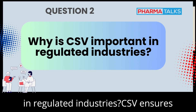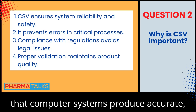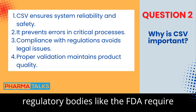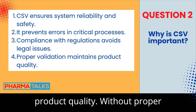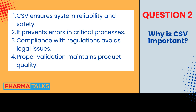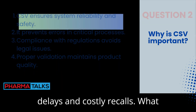Why is CSV important in regulated industries? CSV ensures that computer systems produce accurate, reliable, and consistent results. In industries like pharmaceuticals, regulatory bodies like the FDA require CSV to guarantee data integrity and product quality. Without proper validation, errors could lead to regulatory penalties or even harm to patients. It also helps avoid production delays and costly recalls.